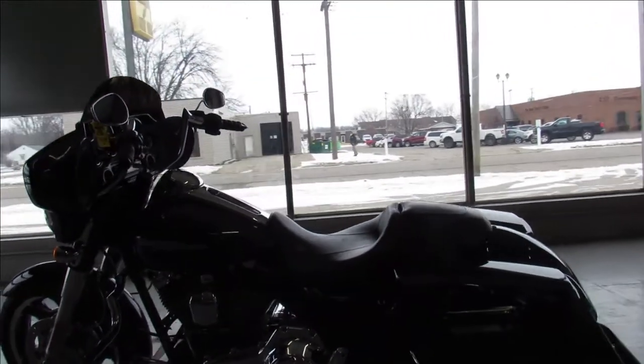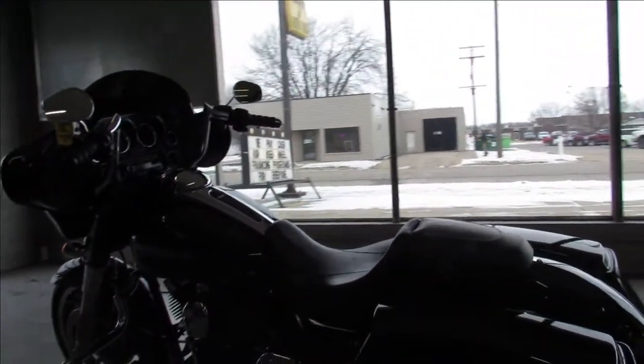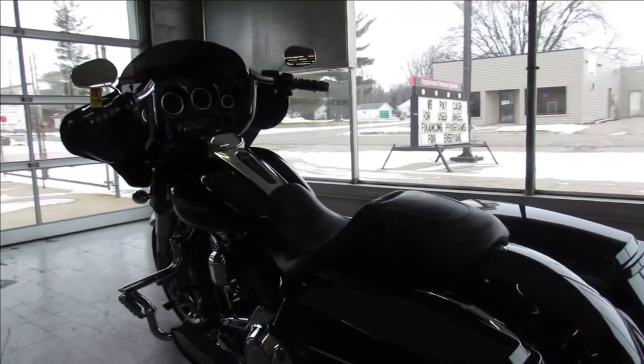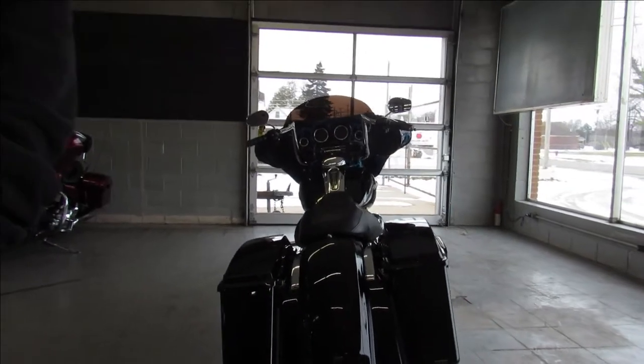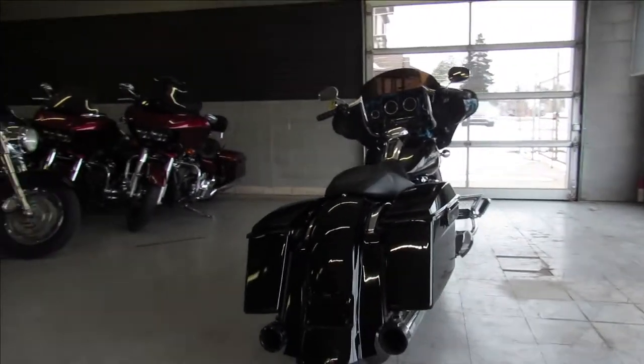That's a 2013 Street Glide for only $12,499 — guaranteed financing, leasing programs, layaway programs. Your trades are always welcome. It's 810-648-9500.